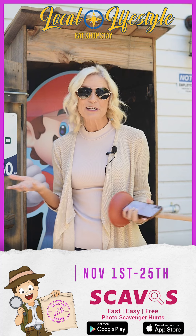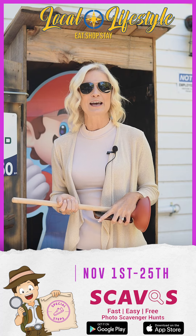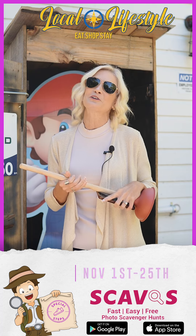So today I'm at Cumberland Plumbing, one of my favorite Camden County businesses, and I'm going to show you how this app works and how you can be a part of our community-wide scavenger hunt.